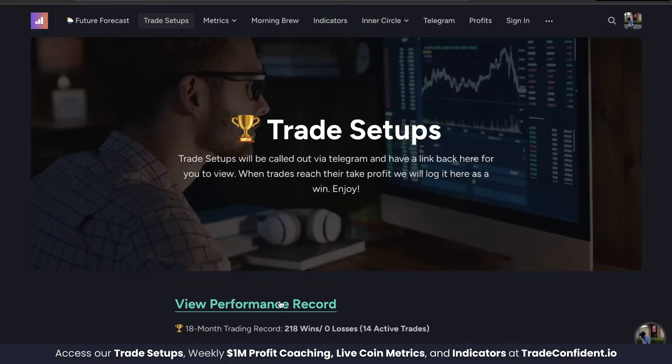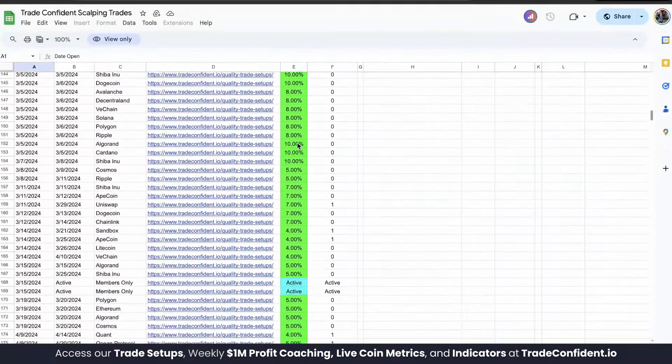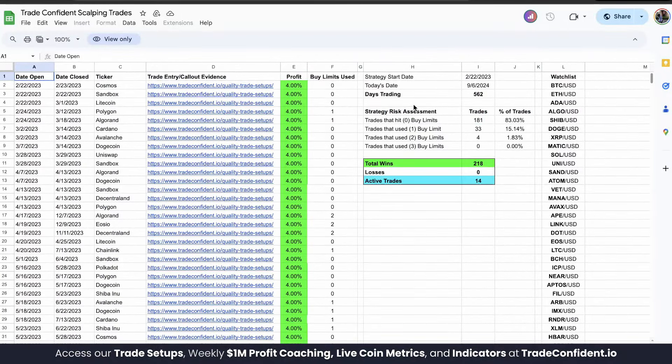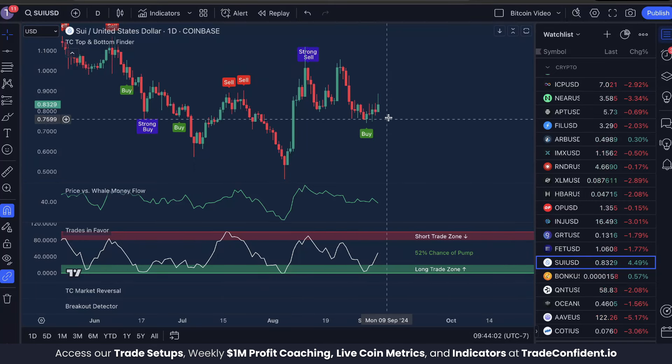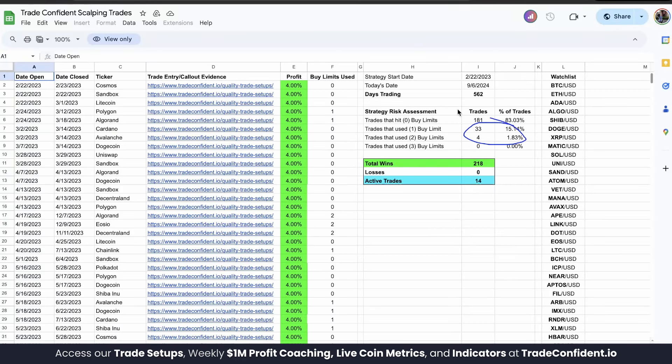Based on our trading record, let's go to the trade setups page and view our performance record. You're going to see all of these green boxes showing a percentage — a profit for each trade. Out of all 218 trades won, 181 of them — coming out to 83% — did not use the risk management strategy I'm about to show you. That means more than 8 out of 10 trades win just because we get that bullish trifecta. The remaining roughly 17% won with the risk management.